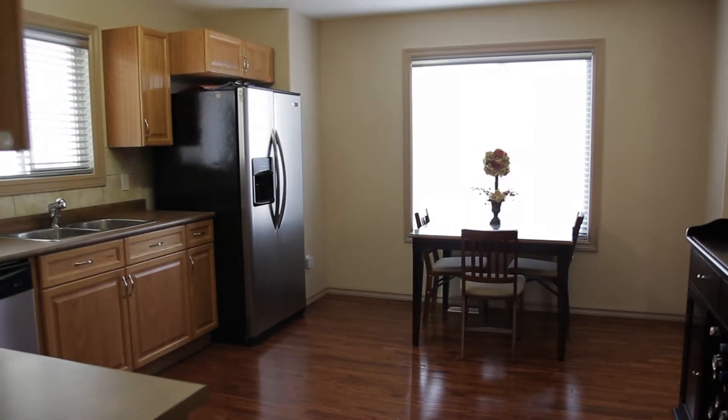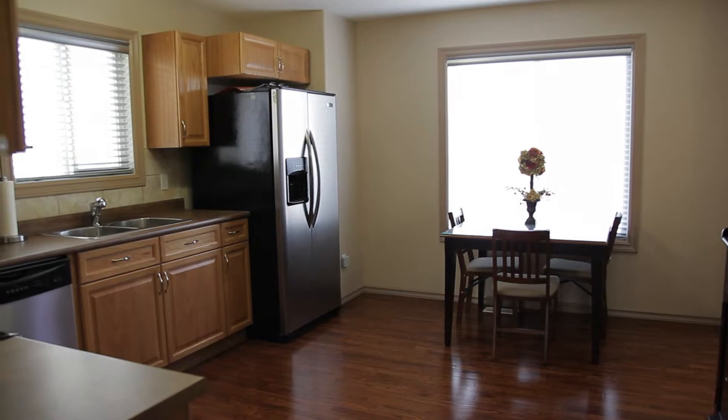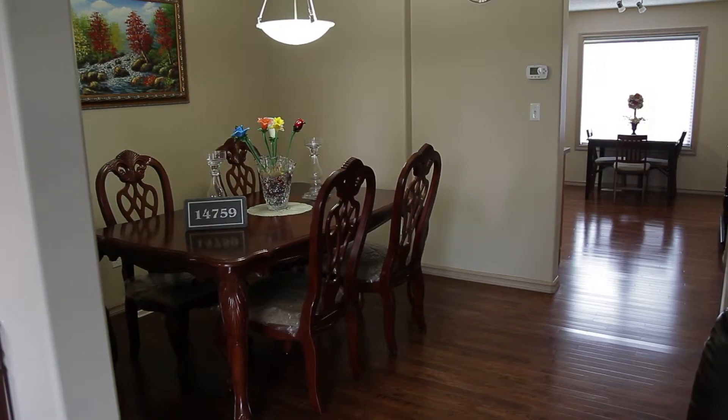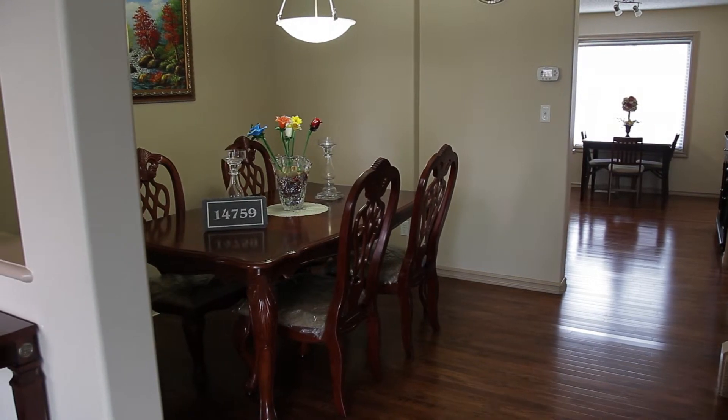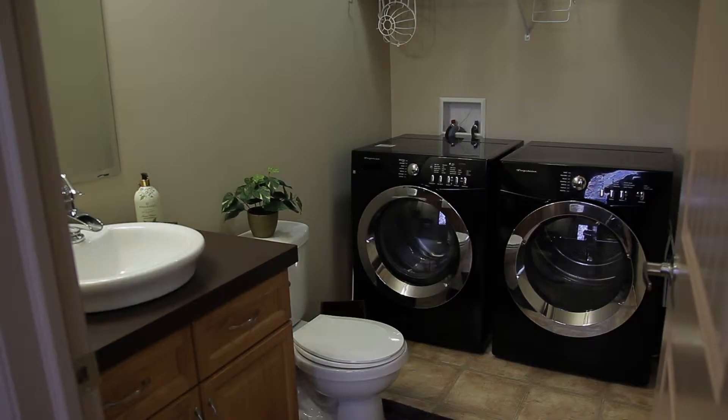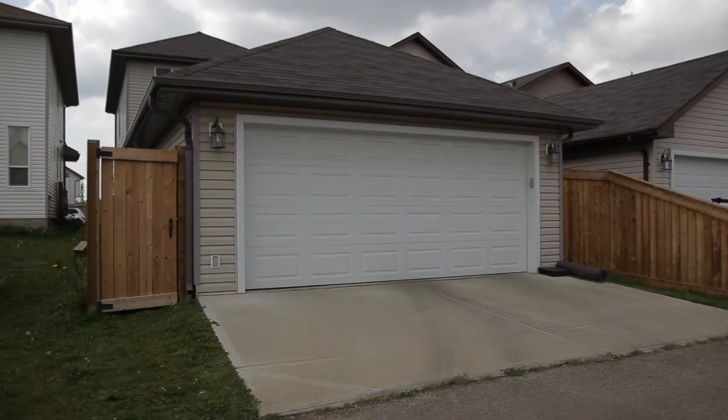Built in 2008 by Landmark Homes with style and care, this two-story 1,400 square foot home boasts a main floor unique dining room with bay windows, a main floor laundry, and an oversized garage.